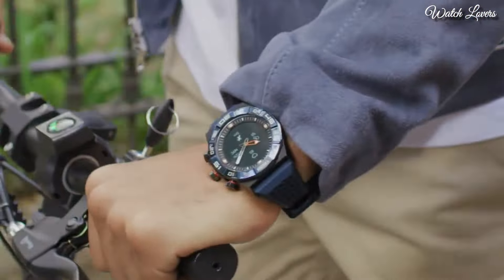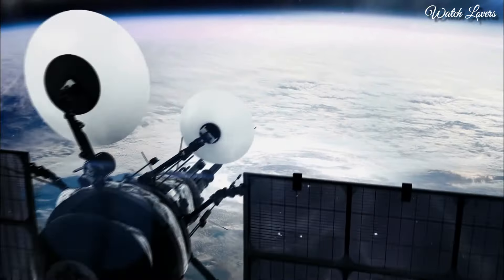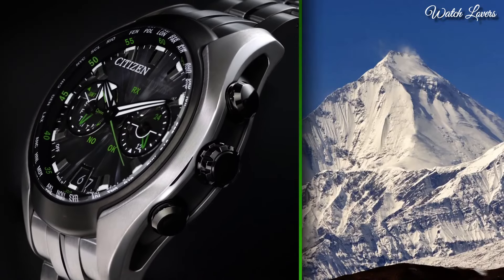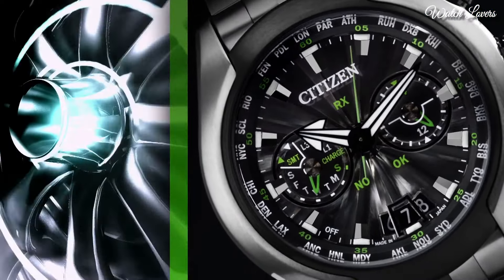Number 4: Citizen EcoDrive Satellite Wave Chronograph Quartz Silver Dial Men's Watch. Grey titanium case and bracelet, silver-tone dial with black hands and index hour markers. Dial type: analog, quartz movement, screw-down crown. Case size: 49mm. Functions: chronograph, date, hour, minute, second. Japanese movement.